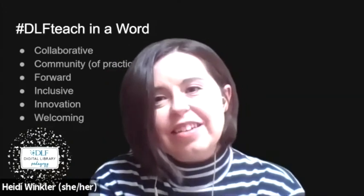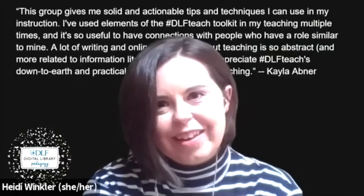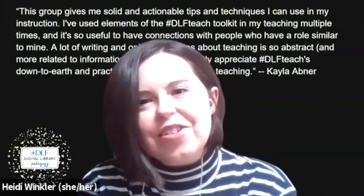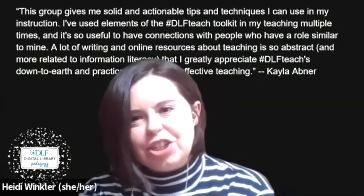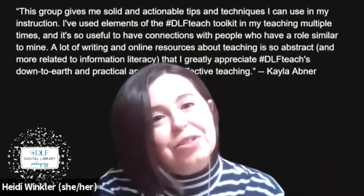With another adding, this is a really accessible group to join, no matter the type or level of expertise. One member said, this group gives me solid and actionable tips and techniques I can use in my instruction. I've used elements of the DLF Teach Toolkit in my teaching multiple times and it's so useful to have connections with people who have a role similar to mine. A lot of writing and online resources about teaching is so abstract and more related to information literacy that I greatly appreciate DLF Teach's down-to-earth and practical approach to effective teaching. That was from Kayla Abner.